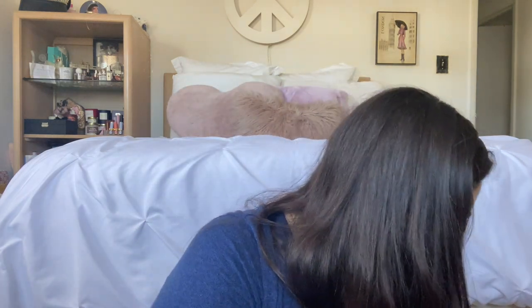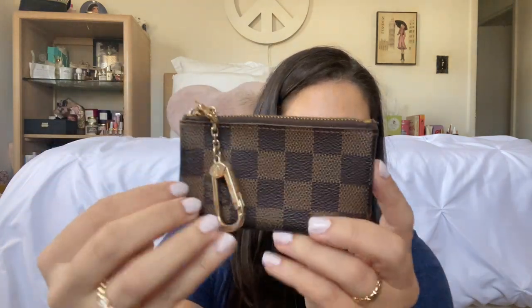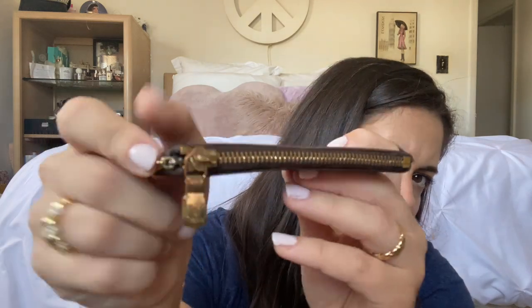Then I have a Damier Ebene key cles I also got from eBay — my sister bought it for me for Christmas one year for around $100, so really cheap. It's not in the best condition; it has some tarnishing on the chain. But the canvas is in perfect condition — no rubbing, no peeling. It's Damier Ebene so it's dark and doesn't show a lot of wear. The zipper isn't in the best shape but I really just wanted this piece.